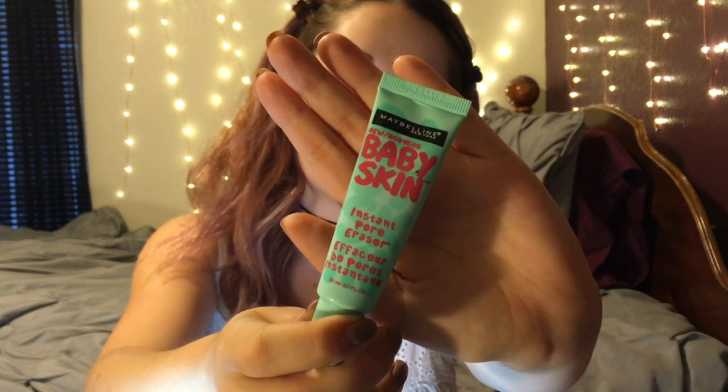Welcome back to my channel! Today I'm going to show you guys how to get a makeup look inspired by that magical Snapchat filter that we are all obsessed with. So I'm just going to get right into it.